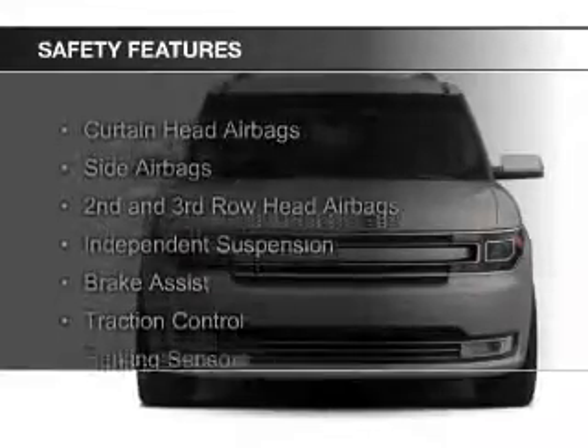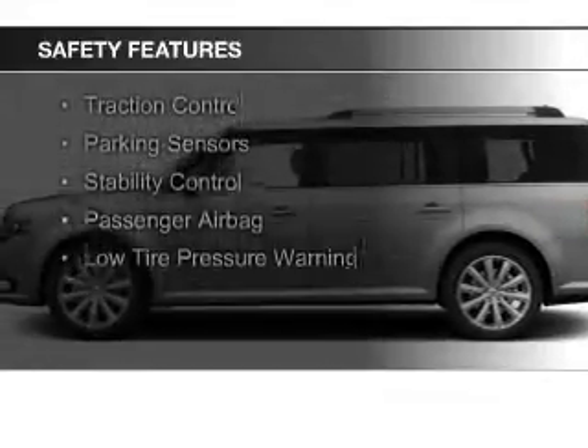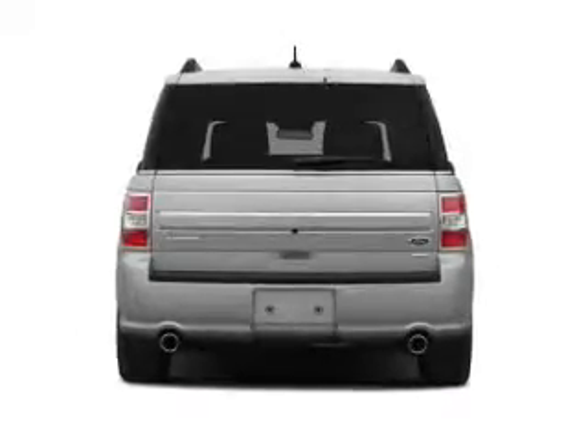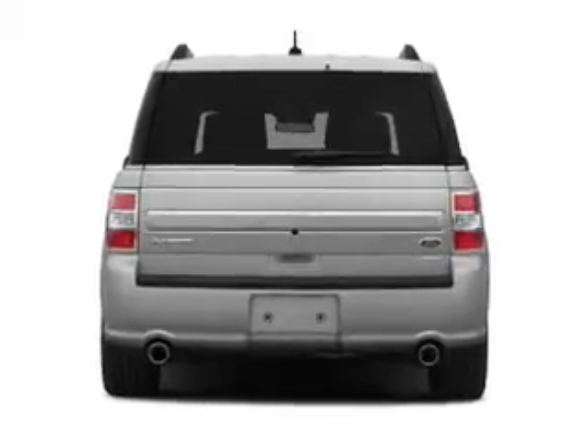Safety was made a priority with these features: curtain head airbags, side airbags, second and third row head airbags, independent suspension, brake assist, traction control, parking stability control, a passenger airbag, and low tire pressure warning.